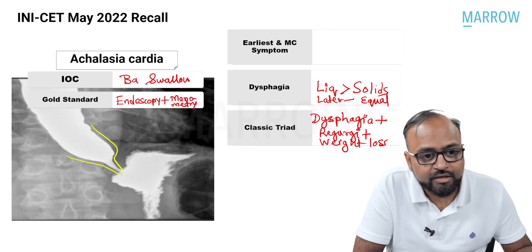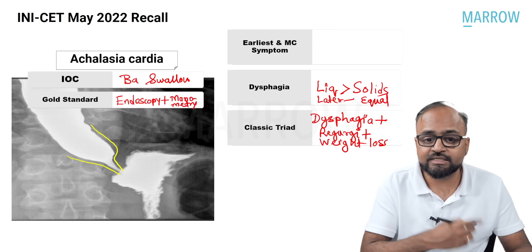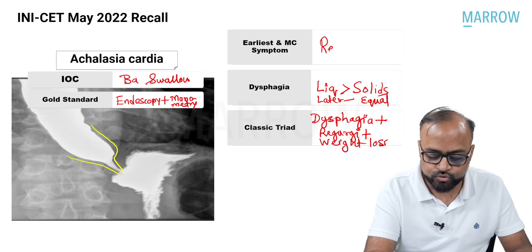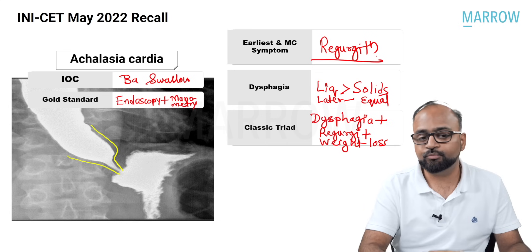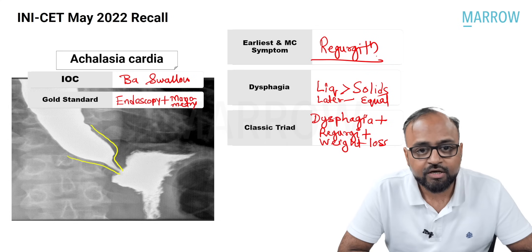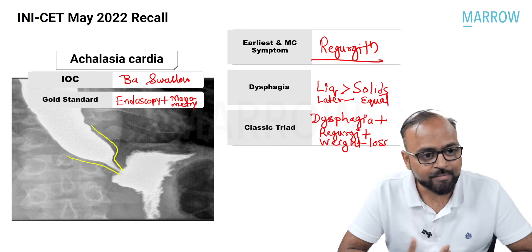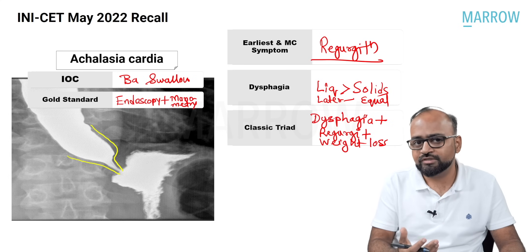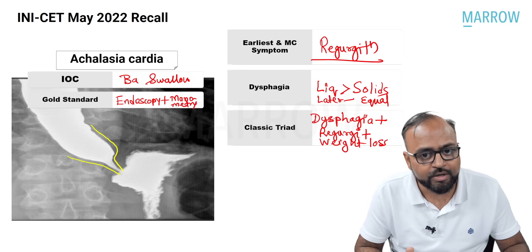The earliest and most common symptom of achalasia cardia is regurgitation. So these are the important factual MCQ points: the dysphagia pattern in achalasia versus carcinoma esophagus. These barium spotters are an absolute favorite of examiners.